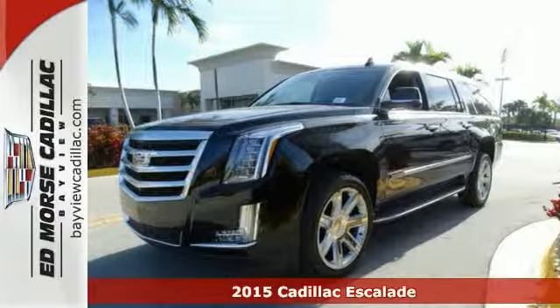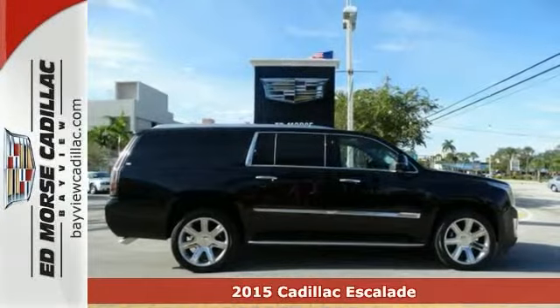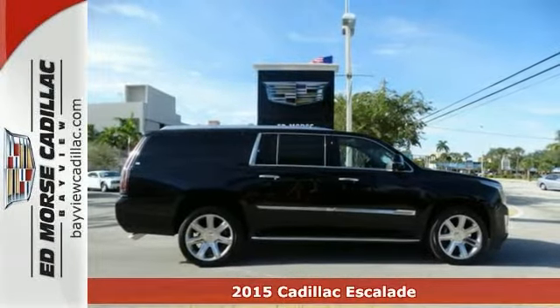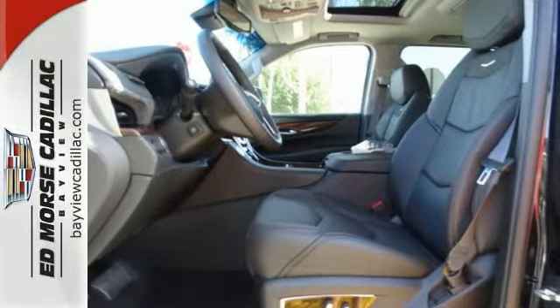It's a 2015 Cadillac Escalade ESV. You and your passengers will be comfortable thanks to the heated steering wheel, heated and ventilated front seats, heated rear seats, premium leather upholstery, and climate control.